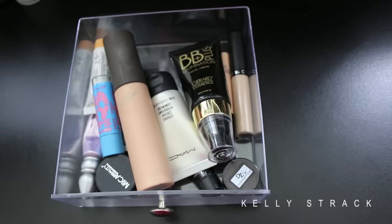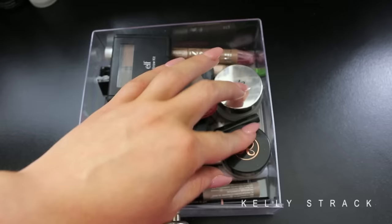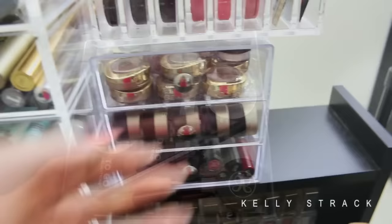This drawer is my eyebrow drawer — very unorganized, I apologize. I have a bunch of random eyebrow products: tweezers, Brow Bar to Go, IT Cosmetics, Anastasia Dip Brow, two Gimme Brow by Benefit, my Anastasia Brow Wiz which is my absolute favorite, an Ofra universal eyebrow pencil, and an e.l.f. eyebrow kit. So just a bunch of random brow products kept in there.